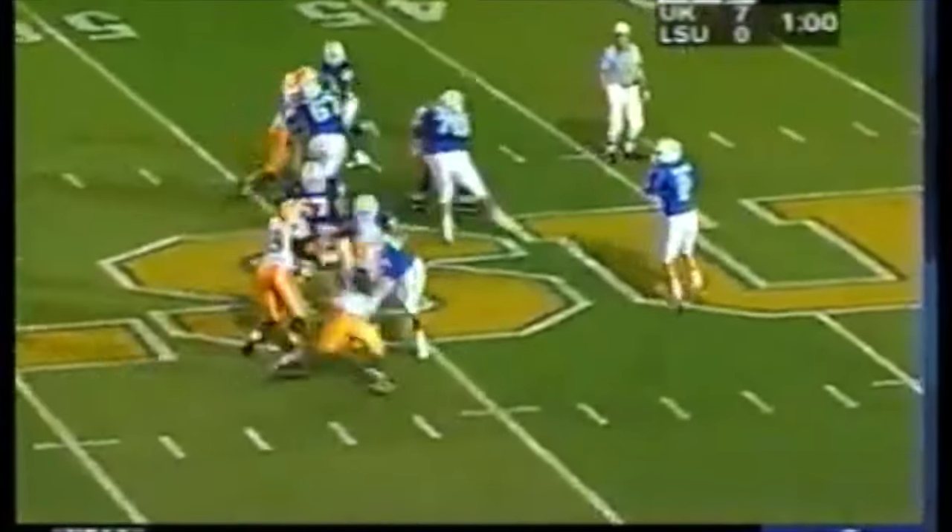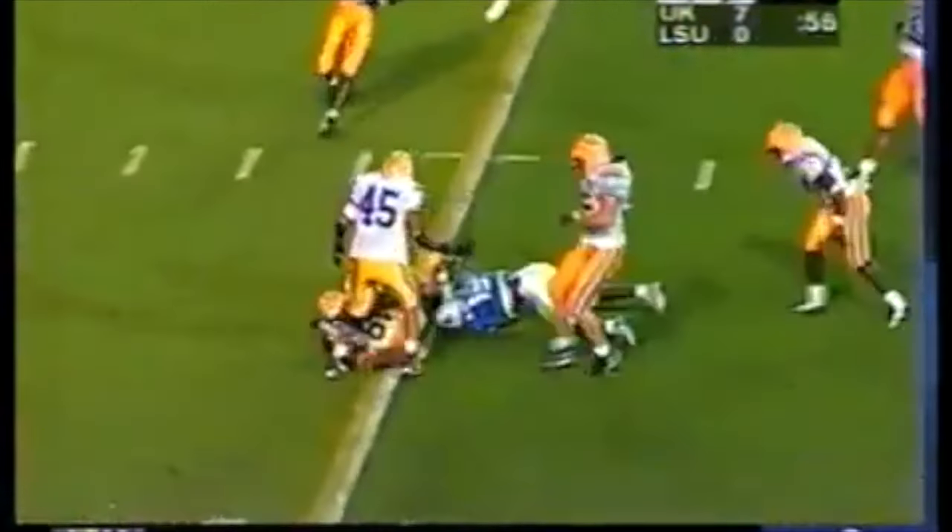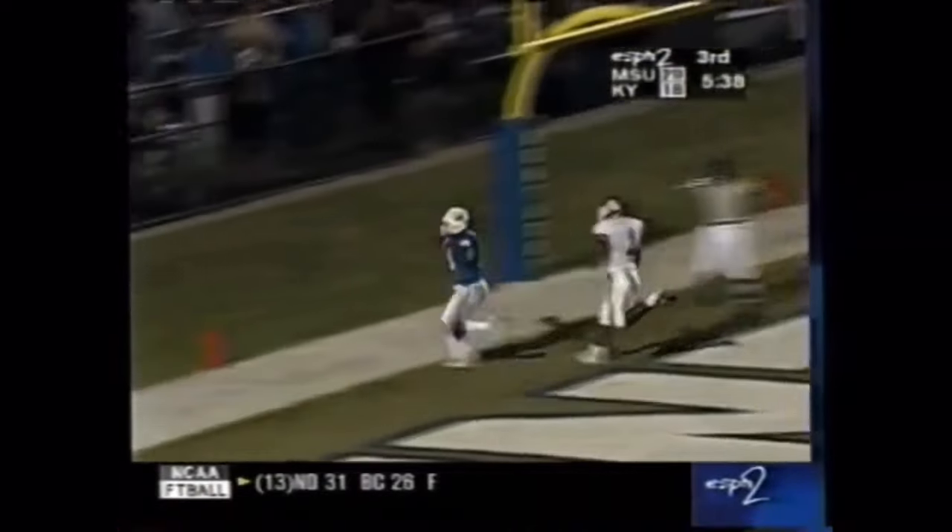On first and 10 at the 45. Pocket holds up well for Couch. Wide open over the middle. First down to the wide receiver. Couch throwing over the middle. He has a touchdown.